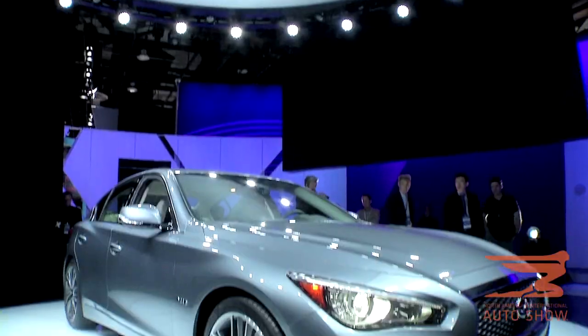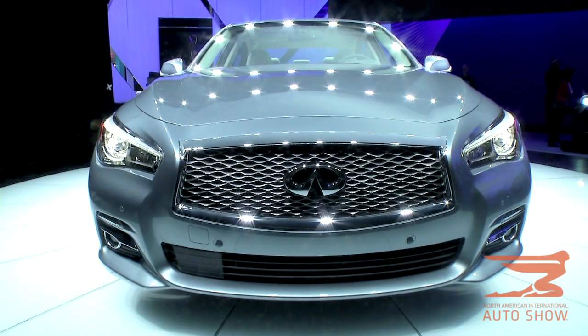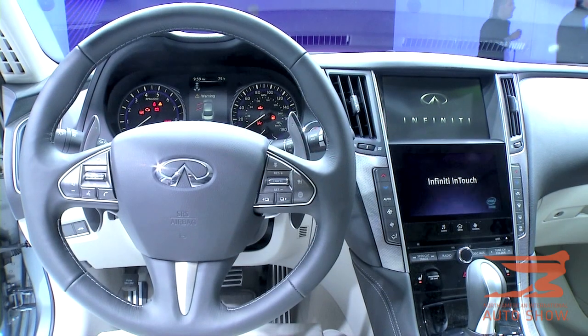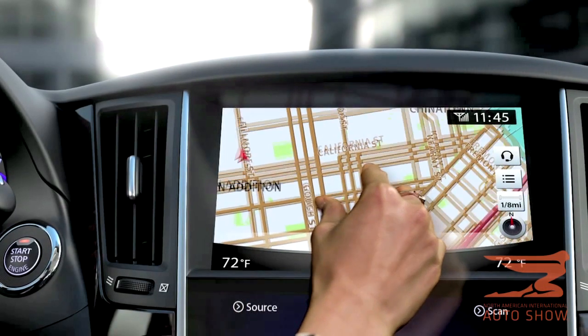Infiniti rolls out their Q50. This replaces their G cars. It's going to come in a hybrid or a regular engine, and this vehicle has adaptive steering. It's all electronic, and you won't feel those bumps in the road. Well-tailored on the inside, and you can get all your phone apps on the dash.